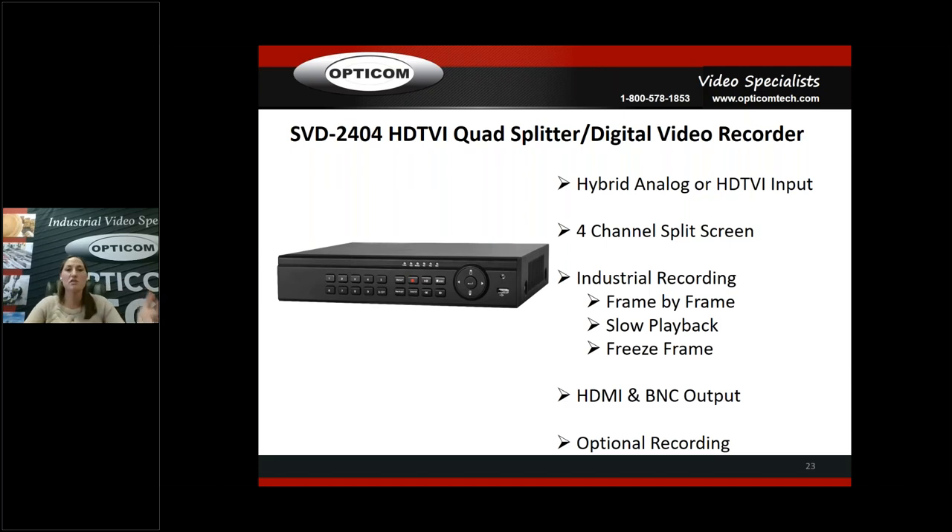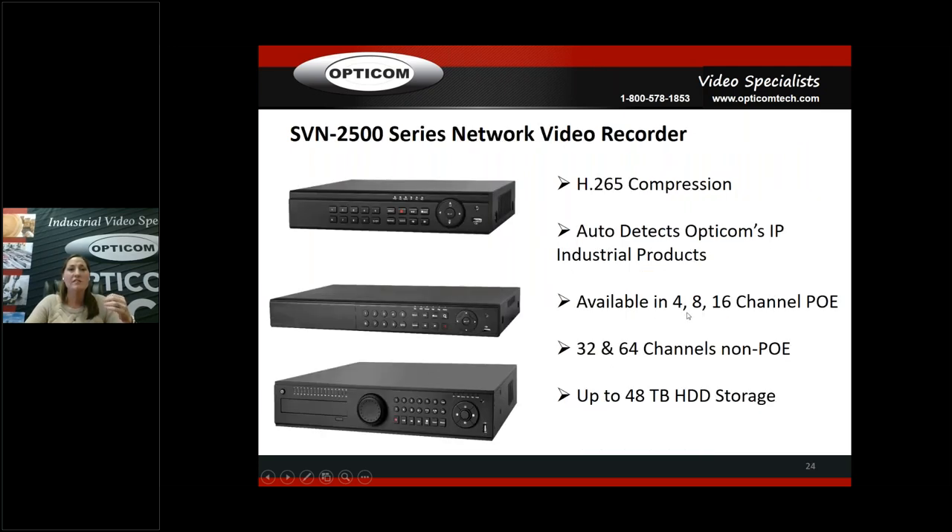HDMI and BNC outputs, and optional recording — we can go with or without a hard drive. The NVR is H.265 compression and auto-detects OptiCom's IP industrial product — any of our industrial or commercial cameras. As soon as you plug it in, it auto-configures, making it essentially plug-and-play for your end user. Available in 8 and 16 channels with PoE, and 32 and 64 channels non-PoE. They're stackable, so you can have up to 64 channels stacked. Up to 48 terabytes of hard drive storage, and then you can go to external storage from there.